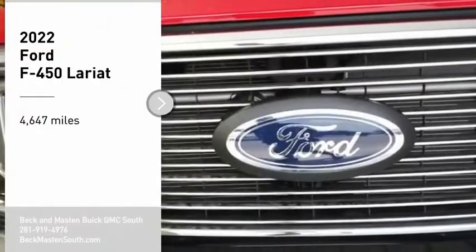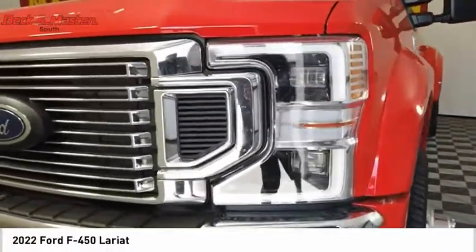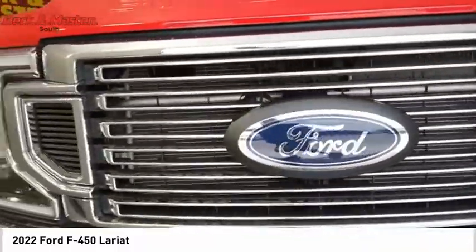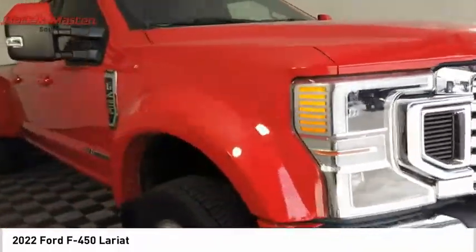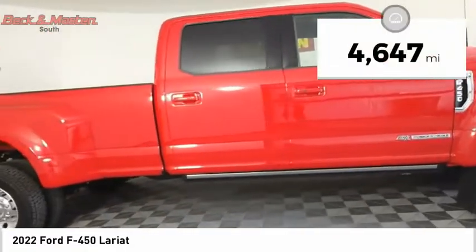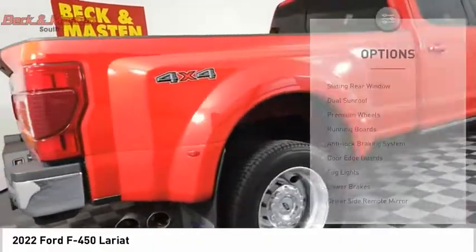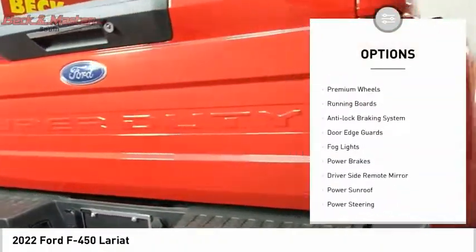Take a ride in the 2022 F-450 Super Duty — head-to-head fuel efficiency, head-to-head towing, head-to-head torque. Ford F-450 Super Duty. This vehicle has less than 5,000 miles. Here are some of this vehicle's great options: sliding rear window, dual sunroof, premium wheels, running boards.